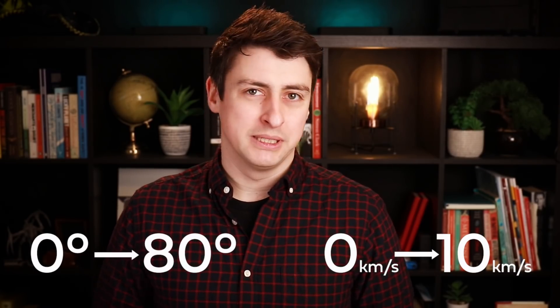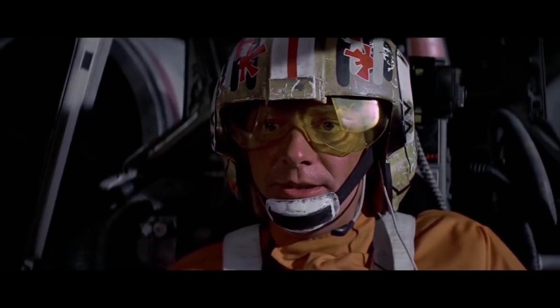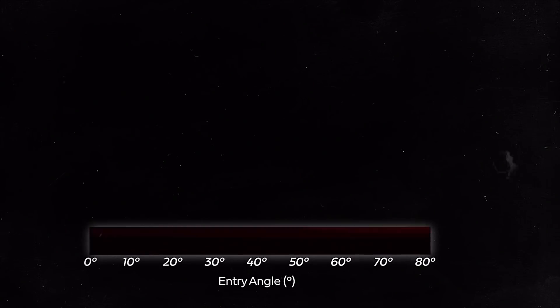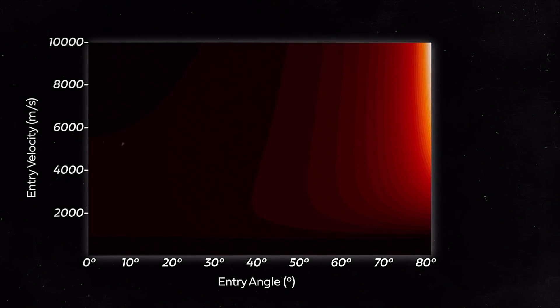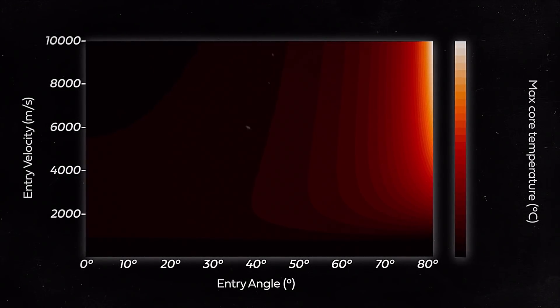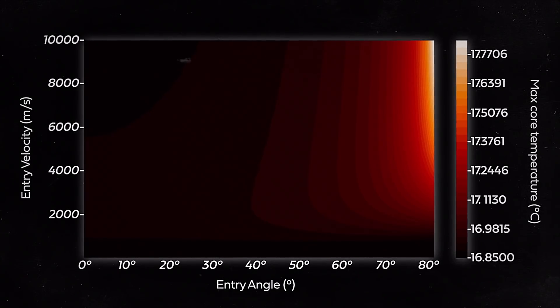So we're limited in our angle of attack to between 0 and 80 degrees, and in our initial velocity to between 0 and 10 kilometers per second. To find the ultimate answer to the question — can you cook a potato by dropping it from space — we need to consider all possible combinations of entry angles and initial speeds, and calculate what happens to our potato. We find out that if you throw the potato at a large angle of attack at high speed, effectively putting it into a decaying circular orbit with lots of time in the upper atmosphere where it can cook, its core temperature will rise by nearly a degree Celsius.